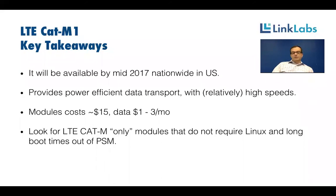It's important to look for Cat M1 modules and chips designed specifically for Cat M1 that don't require booting a large Linux environment for 20 seconds when coming out of power-saving mode, because that will just burn up your battery. Linklabs is partnered with Sequans on their chipset for LTE Cat M1 and is very happy with the power performance seen from that.